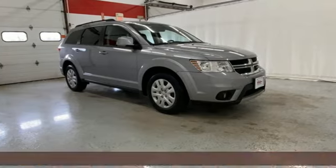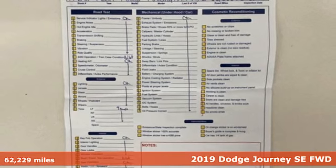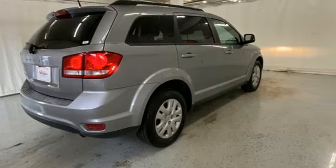Here's a 2019 Dodge Journey. Your day may be like every other day, but with Journey, it doesn't have to feel like it. It's equipped for all your driving needs and wants.